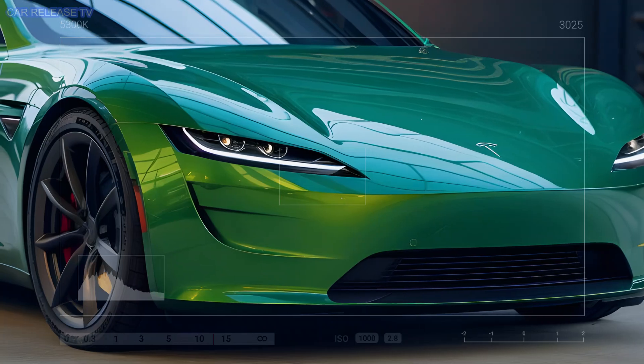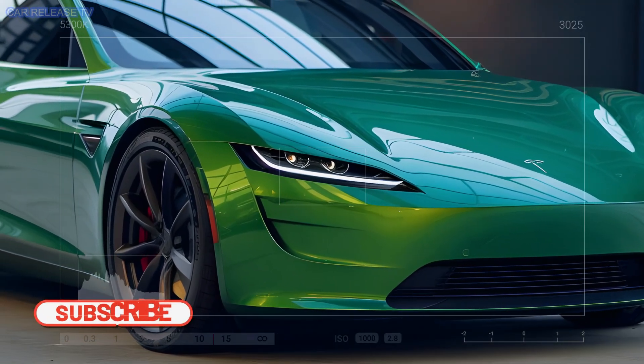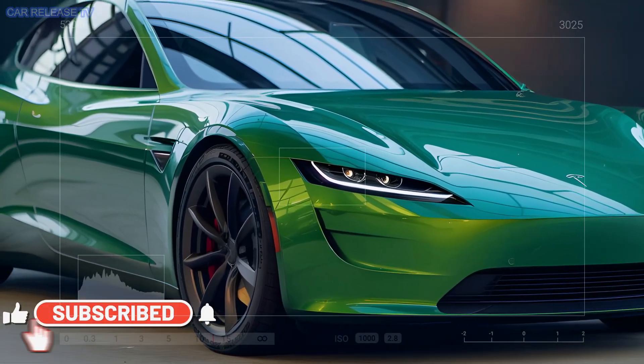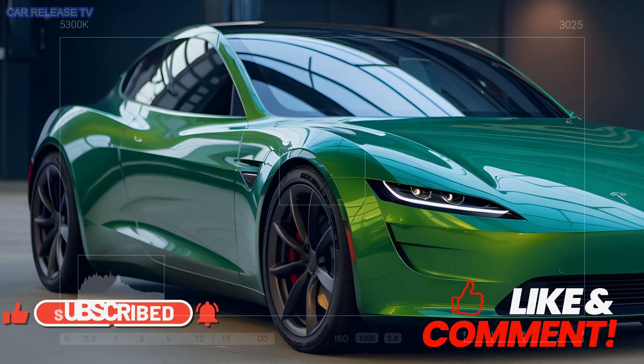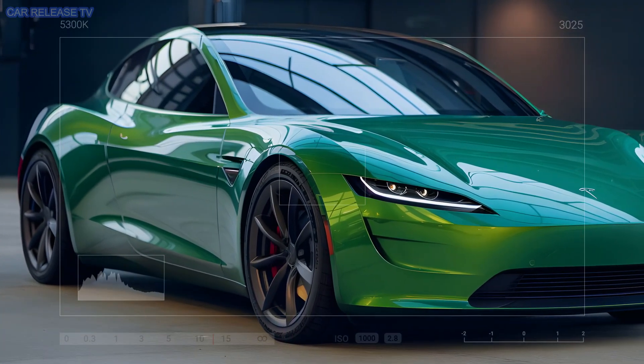Before we jump into the details, make sure to hit that subscribe button, give us a thumbs up, and share this video with your fellow car lovers. Stay tuned to be the first to hear all the latest updates on this groundbreaking release.